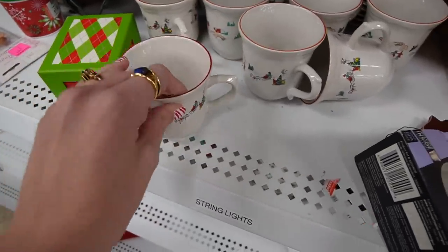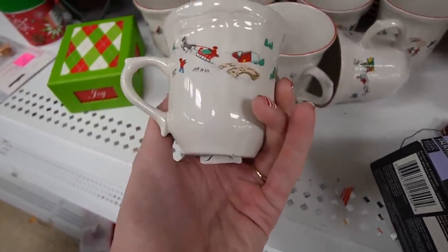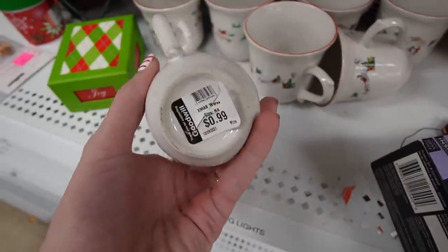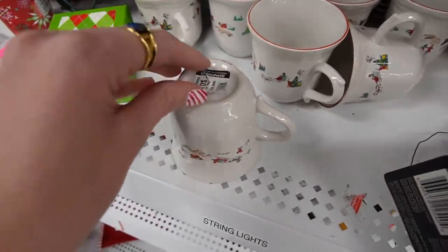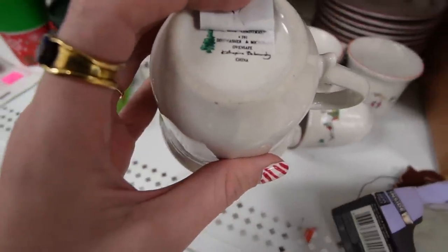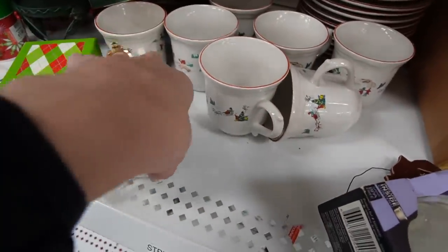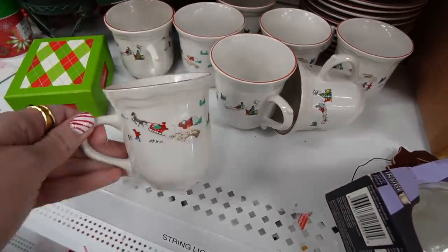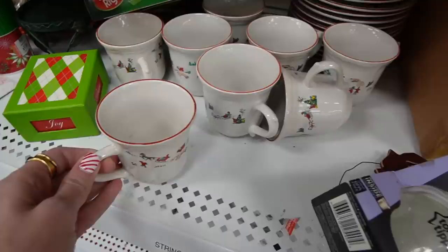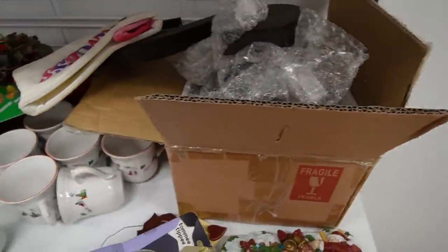I just noticed these mugs here — it's not something I've seen before. This pattern kind of reminds me of a puzzle my mom used to put out every Christmas of all these people skating on ice. It is signed Catherine, I can't really make out the last name. I like them. I'm not sure — that's not something I recognize. And we have here some wooden stuff.